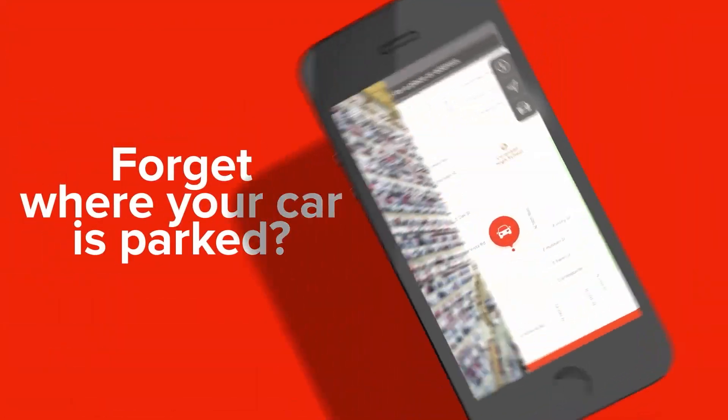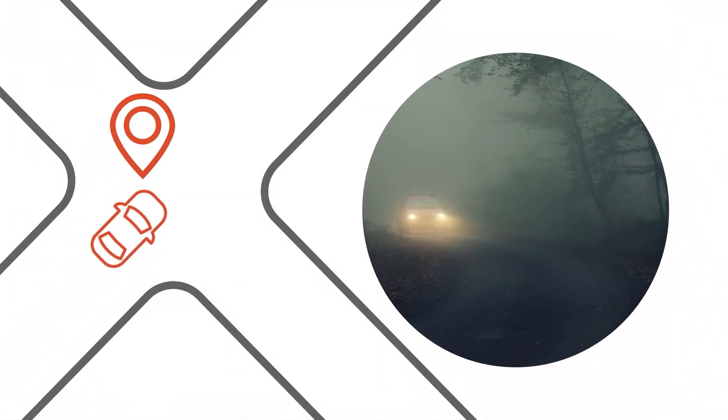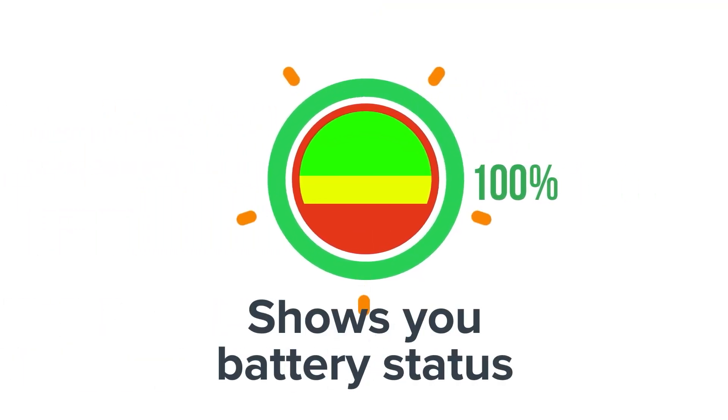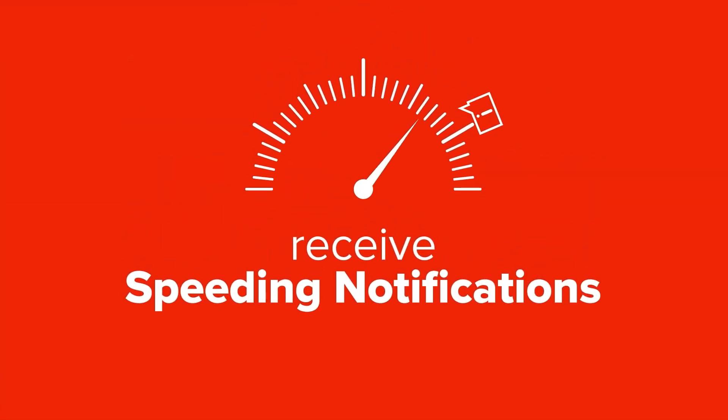Forget where your car is parked? Find it with LoJack. Wondering where your teenager is late at night? Use LoJack. Want to make sure you're not stranded with a dead battery? LoJack shows you battery status so you can proactively take care of low battery power. You can also receive speeding notifications, which is great for guiding new drivers.